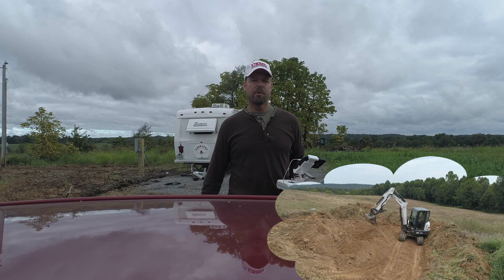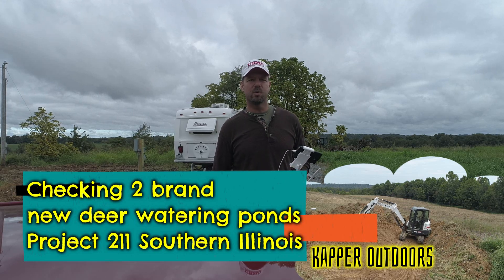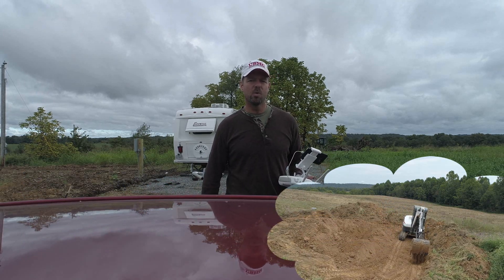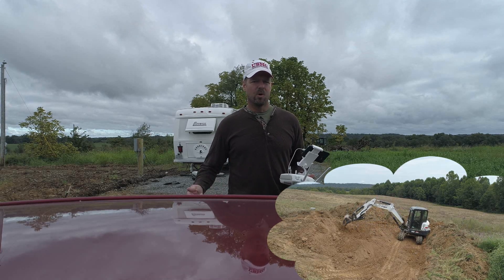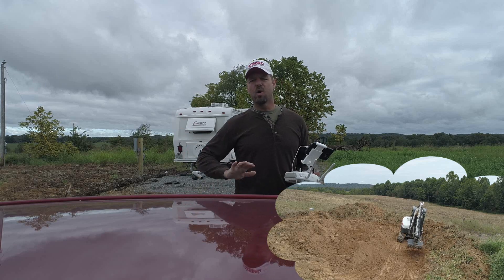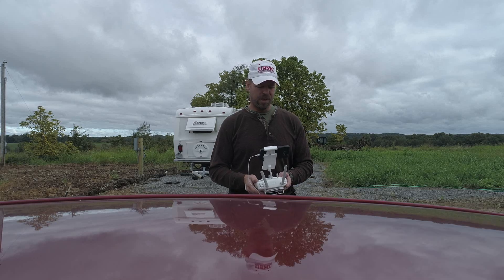Hey guys, Capper here. It's September 10th, and Mrs. Capper and I are out at Project 211. I had an appointment and we had to drive right by it, so I thought, let's go check out the ponds — the new watering holes. We got over four inches of rain over the last weekend, so there should be some water in them. Casey's Ditch is totally full of water, so let's go check out the watering holes. I'll let you guys see it with me at the same time.